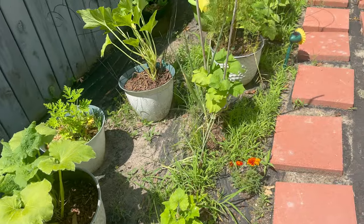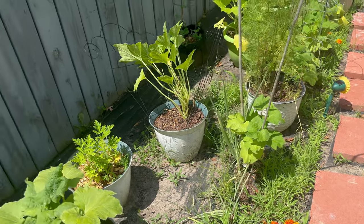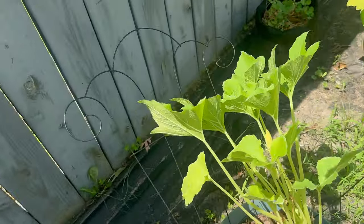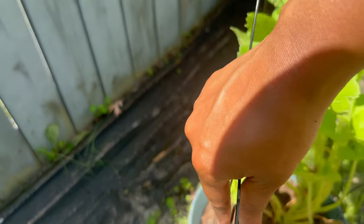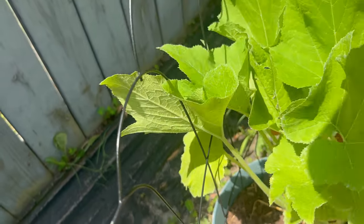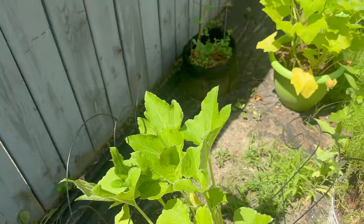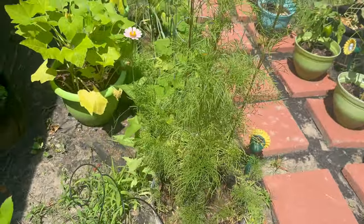Back over here to the squash — I gotta readjust where I made a boo-boo, I gotta readjust this because I do want them to continue to grow upright. It's doing well upright. Oh, we have another zinnia.